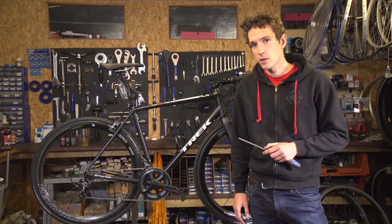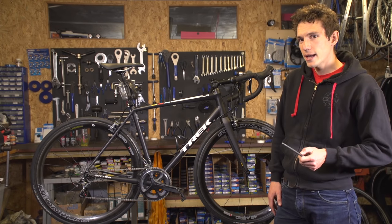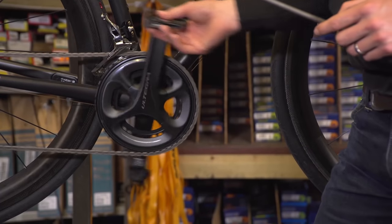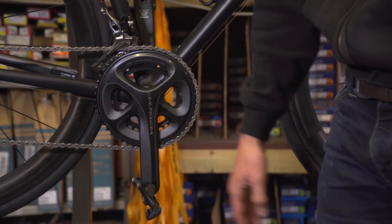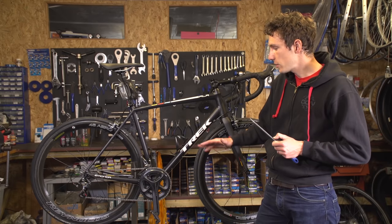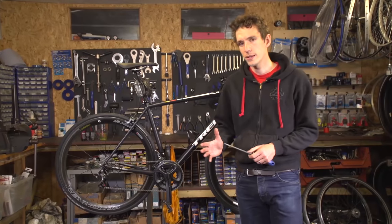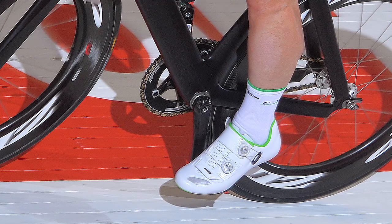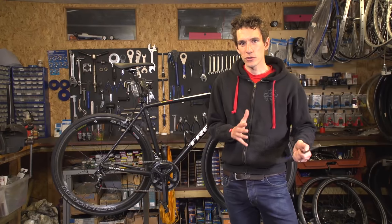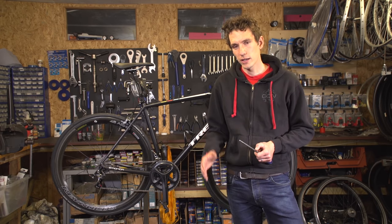Generally speaking, bikes with more bottom bracket drop tend to be nicer to ride. But there is a big trade-off: pedal clearance. The more bottom bracket drop you have, the closer your pedals will be to the ground, and hitting your pedal on the ground can be disastrous. So you need to balance crank length versus bottom bracket drop. Track bikes have a really low bottom bracket drop so you can keep pedalling around velodrome corners, but get them on the open road and they don't feel anywhere near as nice as a road bike with a much greater bottom bracket drop.